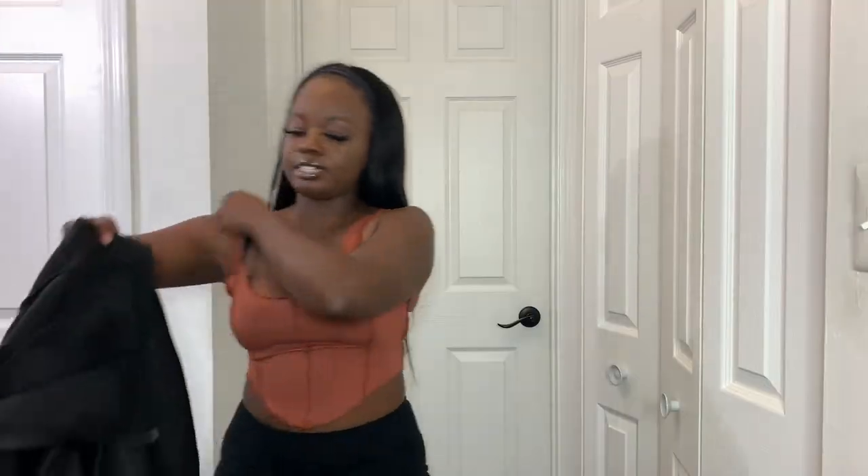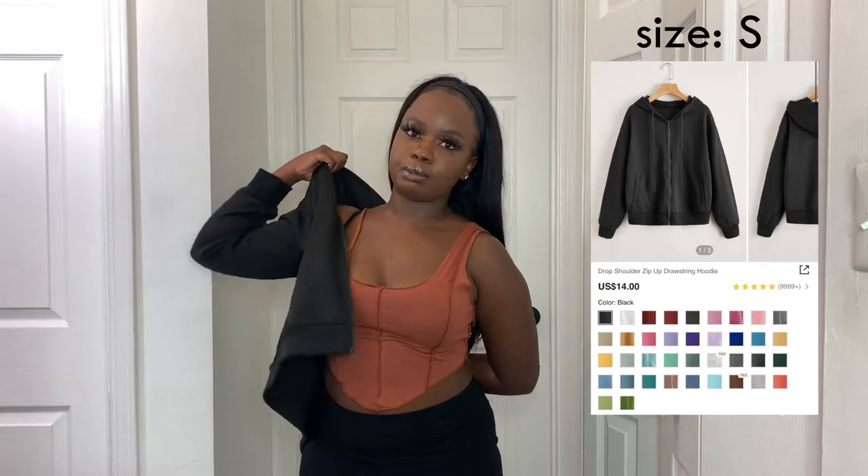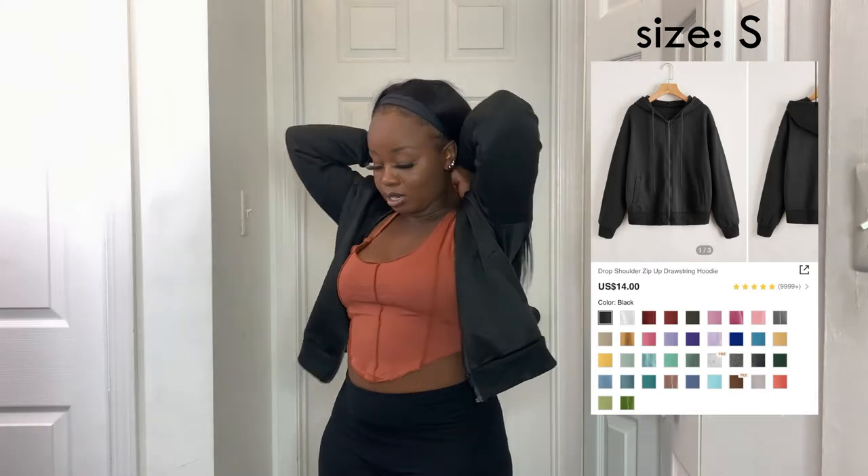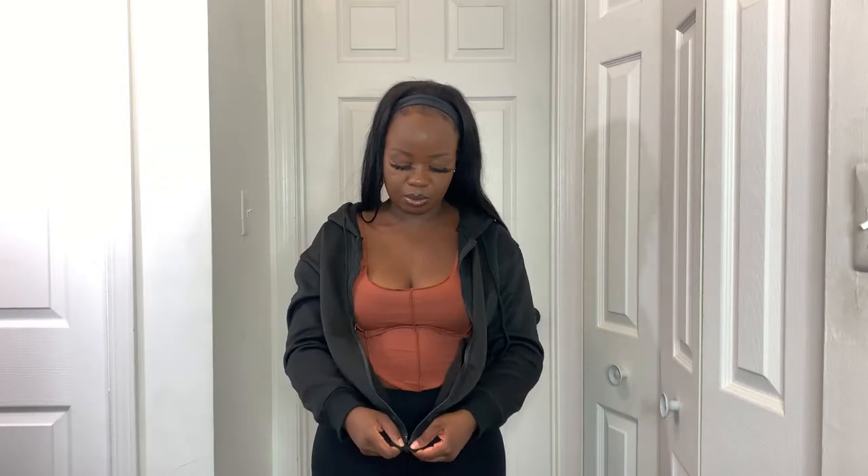Next from Shein is more jackets — surprise, surprise. This is a black zip-up jacket, which is not my favorite. It's more shiny than the others I got. Also, the pockets were sealed with a stitch so I had to cut it open to use them — so now there's a hole. But it's a plain black zip-up, so nothing major.